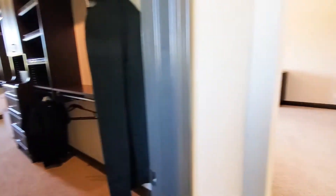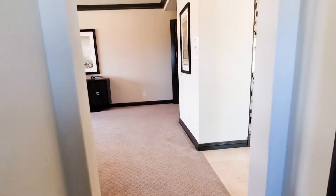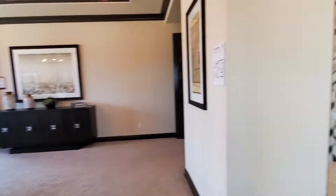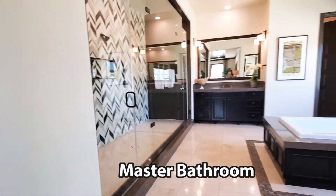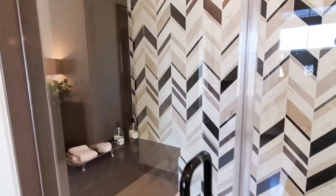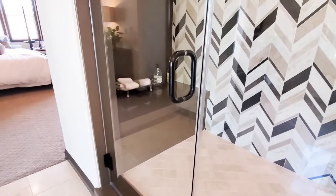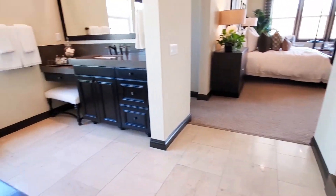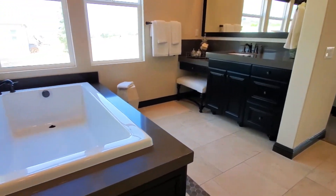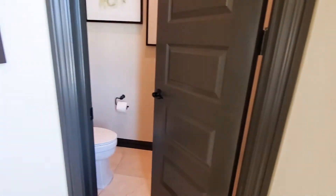It also has an attached ensuite master bathroom just as beautiful as the bedroom. The master bathroom has one of the most beautiful showers I've ever seen. Dual sinks, a vanity area, tile flooring, recessed lighting, a soaking tub, and a private water closet.